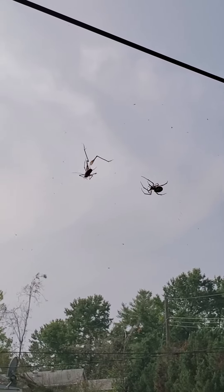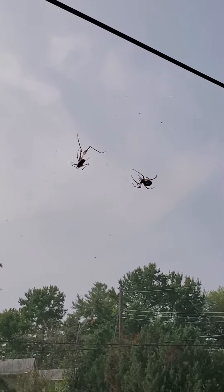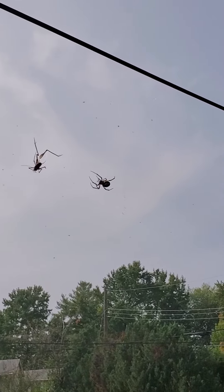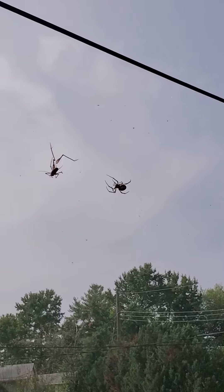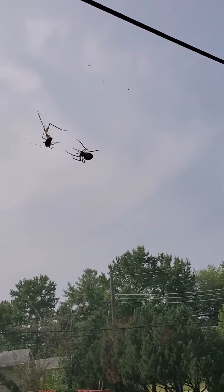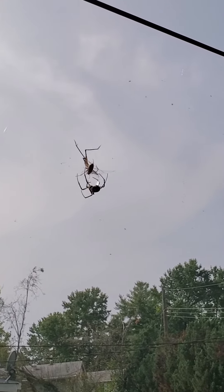Here it comes. Oh man, it had kicked right before I turned the camera on. It's called like a yellow garden spider, I think. They've got this almost like a bumblebee yellow and black. This is awesome.